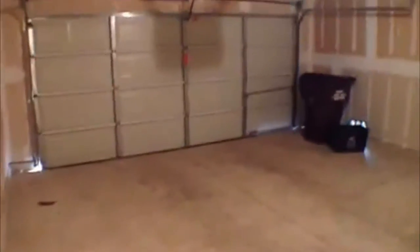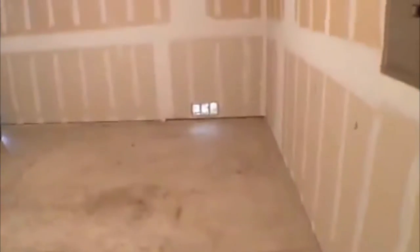We'll take a quick look in the garage right here. It's going to have a garage door opener. Pretty good size — if you pull your cars in here you'd still have some room up front to store some stuff if you needed to.